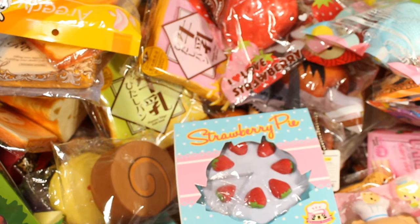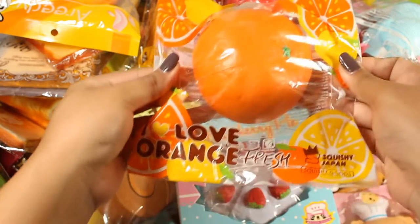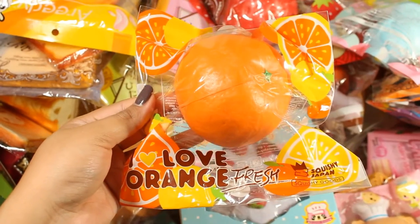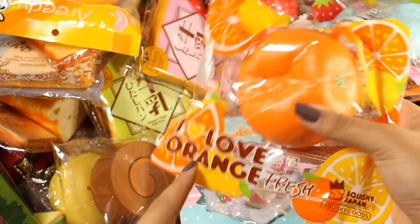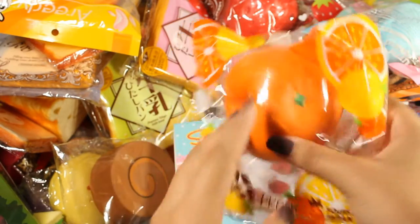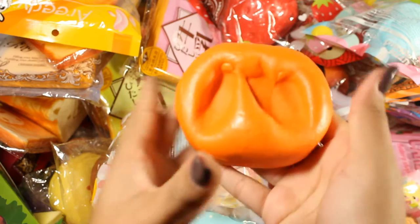Welcome to a different angle, guys — there was no more room to put more squishies. We don't have that many left but I just couldn't deal with the pressure of it collapsing on me. The next squishy is this iBloom I Love Orange — this is the reproduced version, it's obvious from the packaging. The squishy itself is very very squishy.